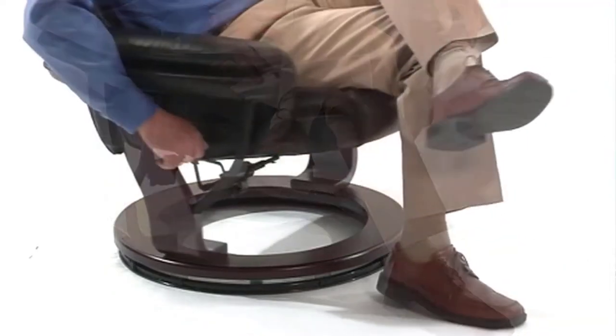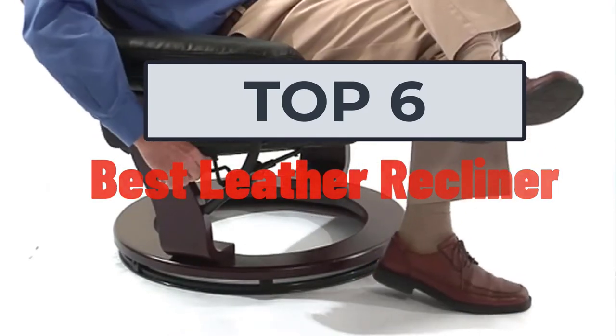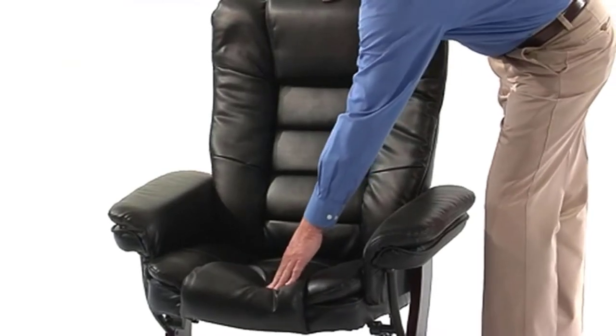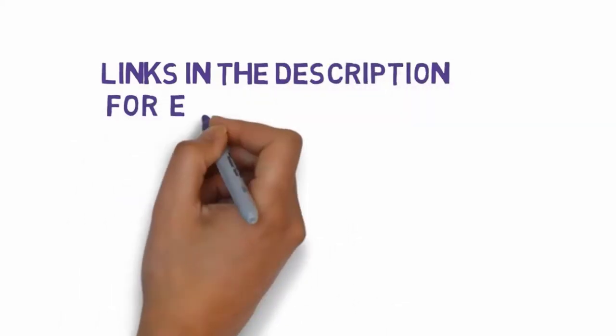Hi, welcome to my video. Today I will help you choose the six best leather recliners on the market. I have made this list based on my personal research, trying to rank them based on price, quality, and more. Links are included in the description so make sure you check those out to see which one is in your budget range.